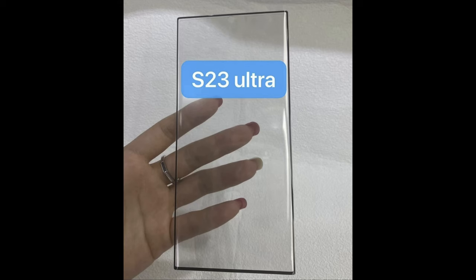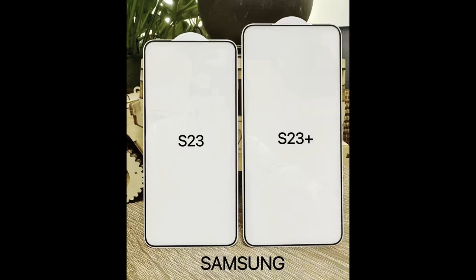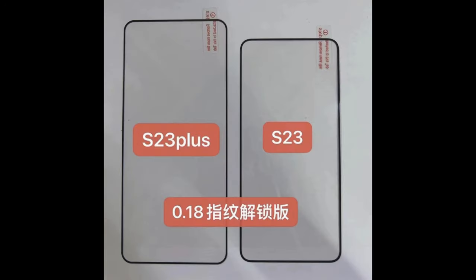Our last story of the day: tempered glasses for the S23 Ultra, S23 Plus, and plain S23 have been shown compared next to each other. Nothing glaringly surprising, but it shows the phones are going to be roughly the same sizes. If you're not used to seeing these phones side by side, there's a huge difference between the S23 and S23 Plus, and even more so next to the S23 Ultra. The Ultra will still be a little curved while the S23 and S23 Plus will be a little flatter.